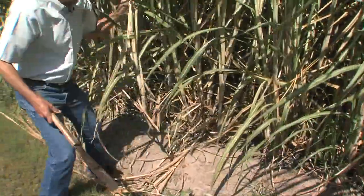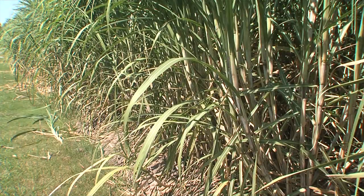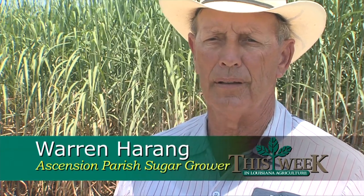Ascension Parish sugar cane producer Warren Harang remembers the bad old days of RSD. He says vigilant testing keeps the disease out of his 2,100 acres of sugar cane. We don't want to have any of the past issues involved. We want to be sure that we stay current, stay on top, and always watch out for anything that may be coming down the pipe.